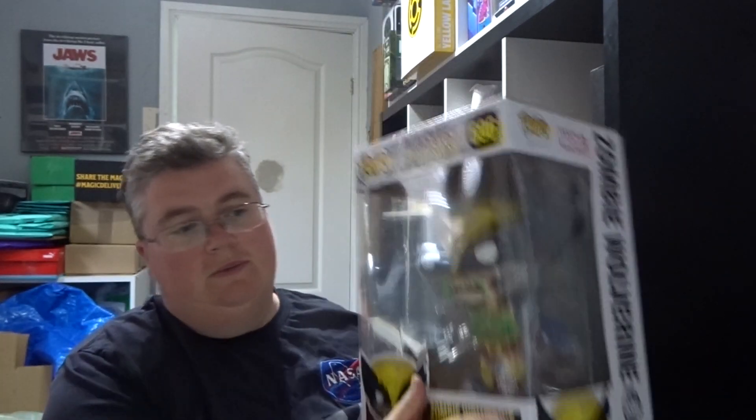A Zombie Wolverine jumbo pop special edition — that's pretty cool.